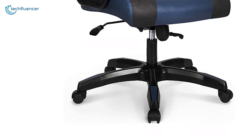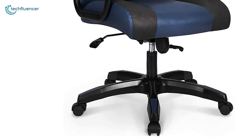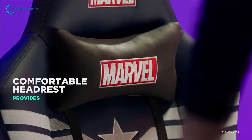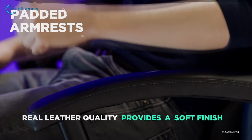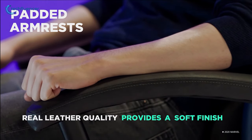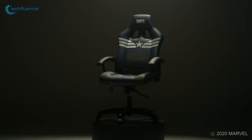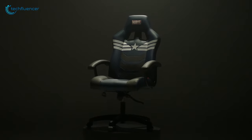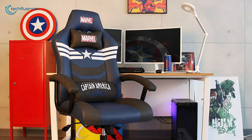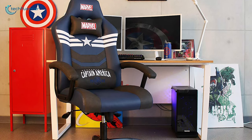Its heavy-duty nylon ABS base and premium PU wheels provide durability and allow you to move freely. It comes with adjustable lumbar and head pillows, while its padded soft leather upholstered pad allows your kids to rest their forearms and relieve strains from their shoulders. The Marvel Avengers Gaming Chair is great for its comfortable design and durable construction, and that's why we have put it at number 5 in our list. If you are looking for a gaming chair with these features for your kids, then this will be one good choice for you.